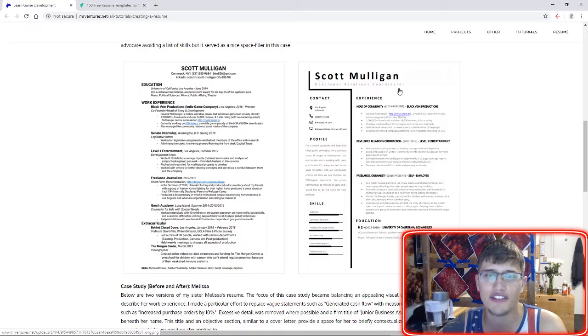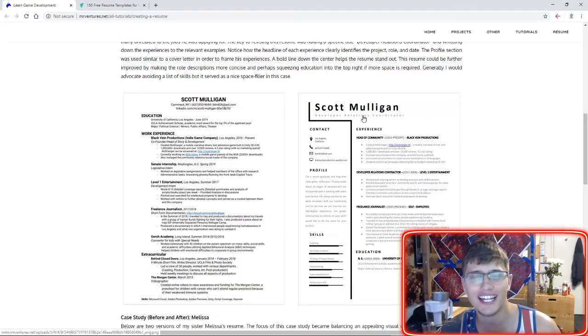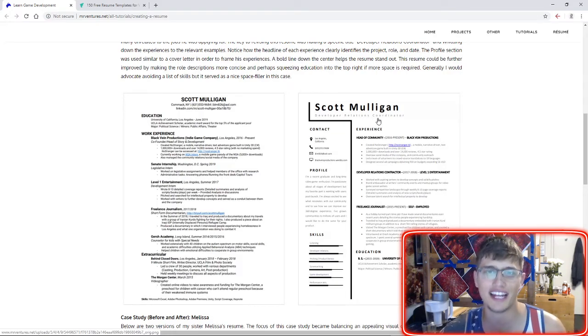It's also important to have the name and then a very strong title under it. If you don't currently hold the title, that's okay — that's the title you're applying for. Scott Mulligan wasn't a developer relations coordinator, but he wanted to be one. Putting that title on the resume before you have it is just one more way for people to see you in that light: 'Scott Mulligan — he's a developer relations coordinator, and he could be ours.'